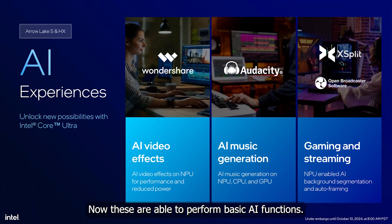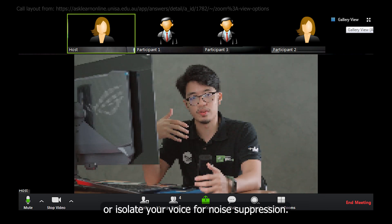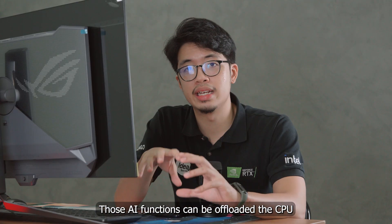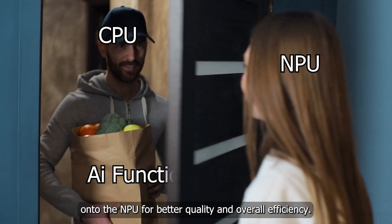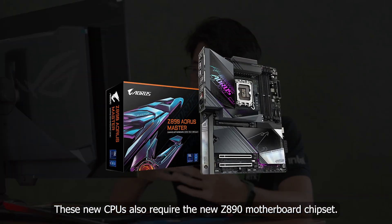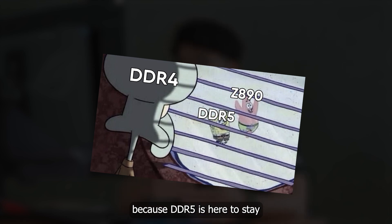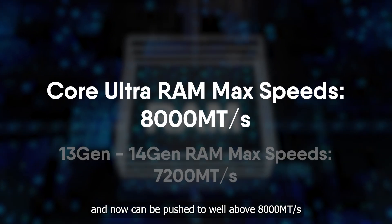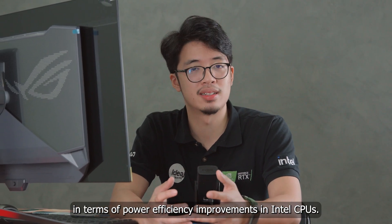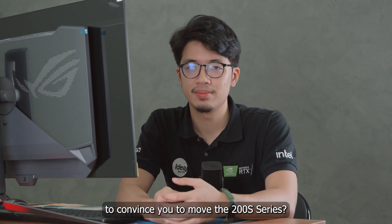These NPUs are able to perform basic AI functions — for example, on Zoom calls when you need to blur your background or isolate your voice for noise suppression. Those AI functions can be offloaded from the CPU onto the NPU for better quality and overall efficiency. These new CPUs will also require the new Z890 motherboard chipset, and DDR4 RAM is out — DDR5 is here to stay and can now be pushed well above 8000 mega transfers per second. These are big changes in terms of power efficiency improvements, but are they enough to convince you to move to the 200 series? Let us know.